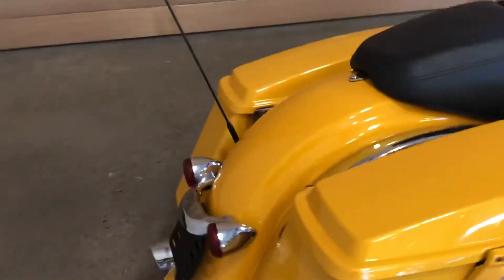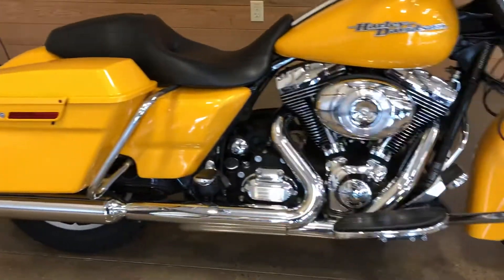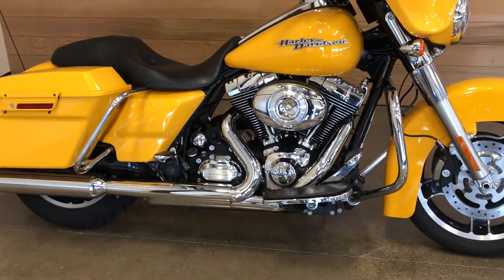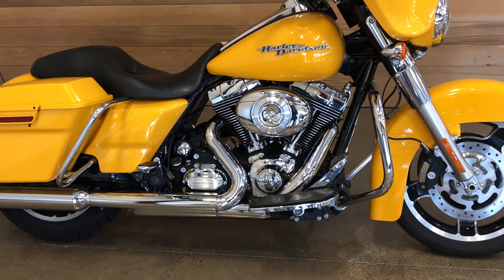Good storage capacity in the saddlebags, air shocks, 103 cubic inch motor — that's 1,690 cc's — and a six-speed cruise drive transmission.